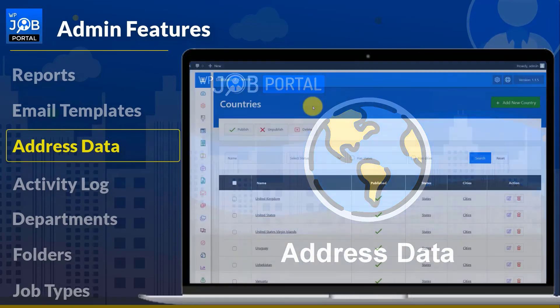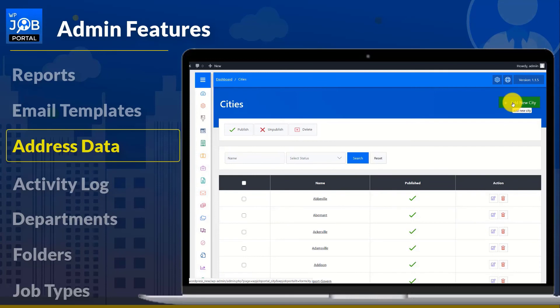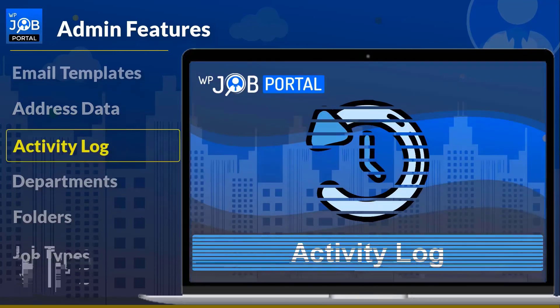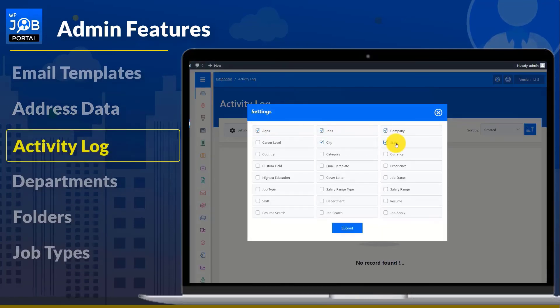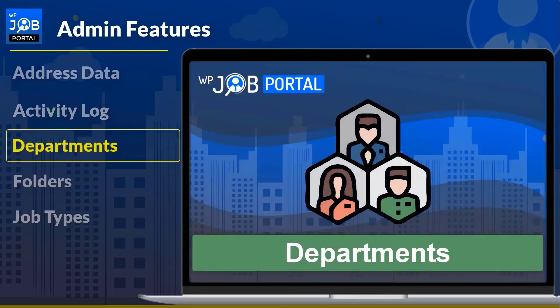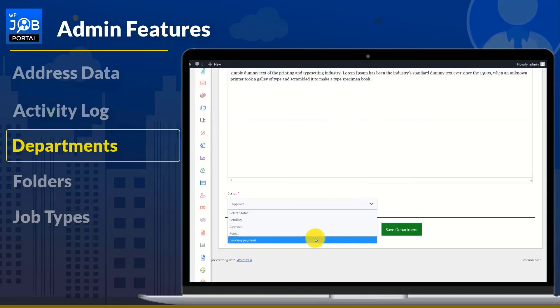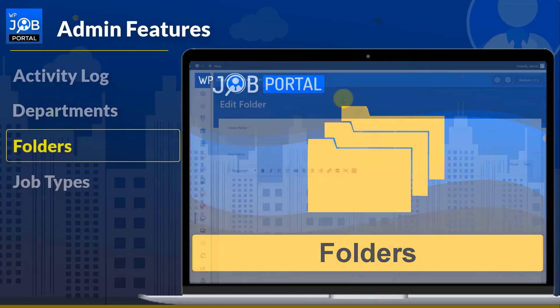The WP Job Portal provides a database of 75,000-plus global cities. States, cities, or both can easily be uploaded as data files by the admin. An admin can use the activity log to monitor all system activities or specific ones using particular filters. To better manage jobs, the admin can manage and add new departments in the admin area.